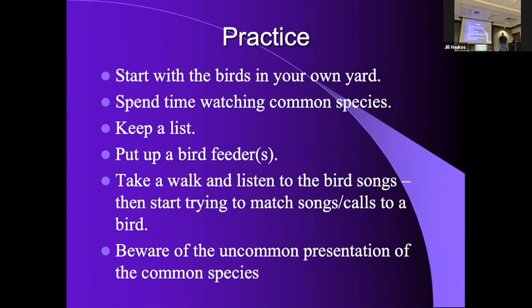Practice, practice. Keep a list, keep a bird book, keep a bird feeder, take a walk and listen. I've been a county agent for over 30 years and all the farmers know I'm a bird watcher.